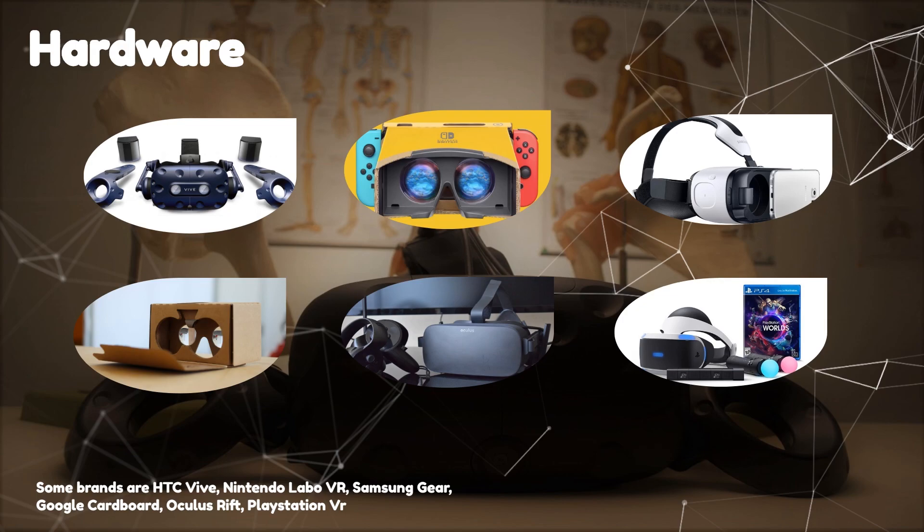Other well-known brands on the VR market include the HTC Vive, Oculus Rift, and PlayStation VR.